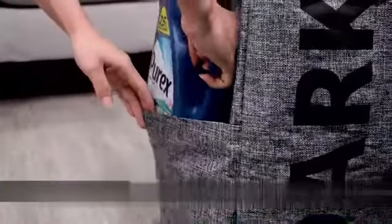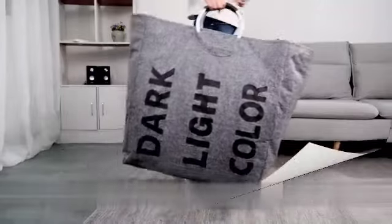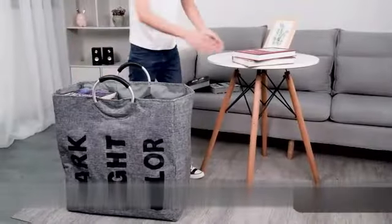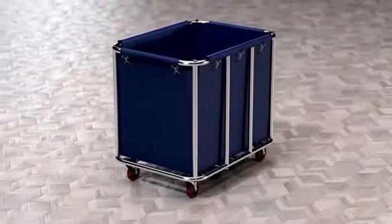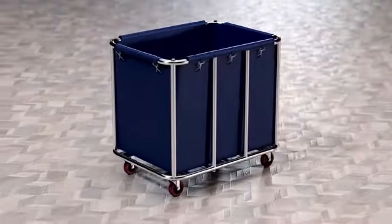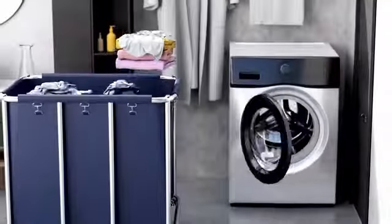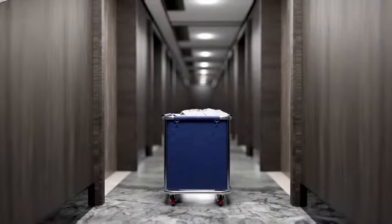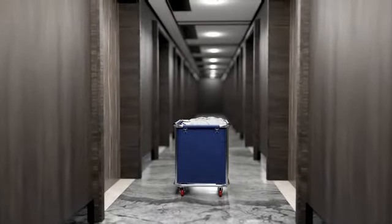Measuring at 15 inches in length, 15 inches in width, and 29 inches in height, this laundry basket provides ample space to accommodate your laundry loads. The round shape not only maximizes its storage capacity, but also allows for easy handling and transportation. Whether you have a small or large laundry room, this basket fits seamlessly into any space.